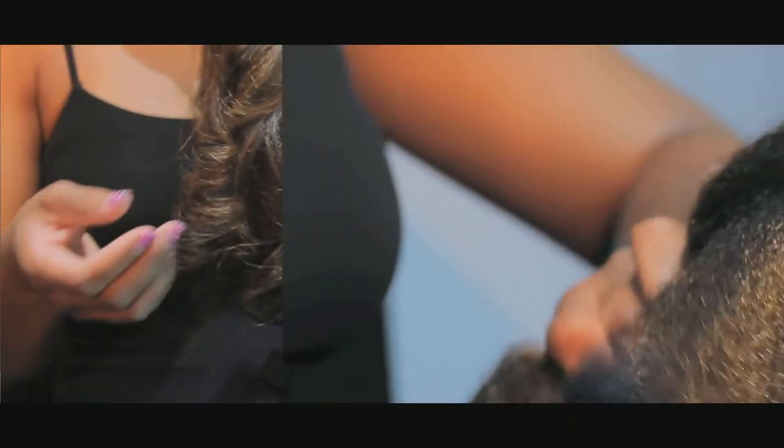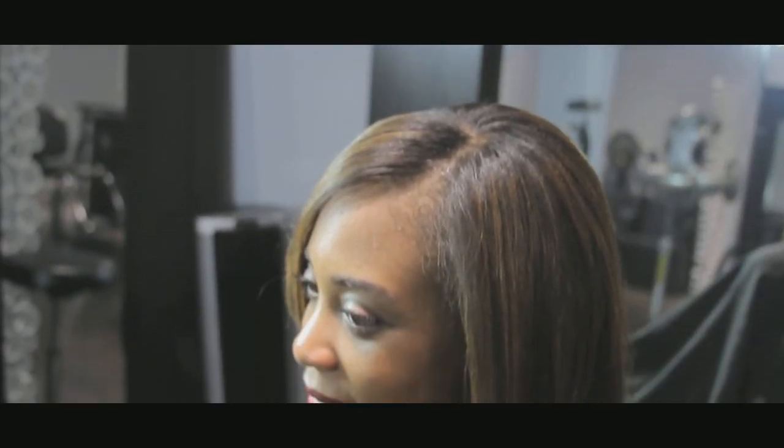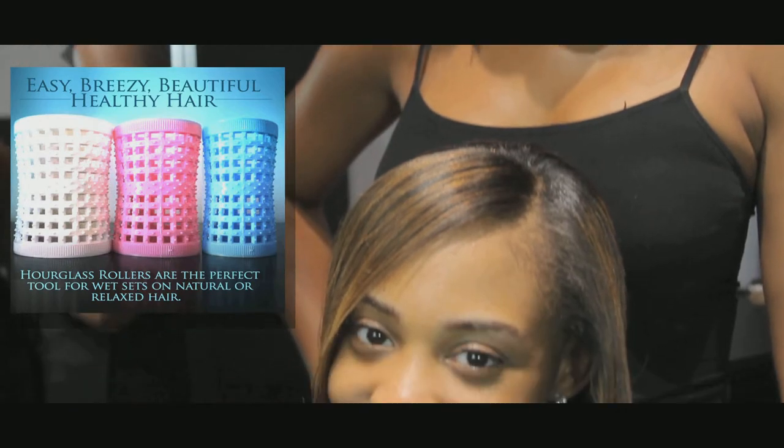Whether you're relaxed, transitioning, or natural, Hourglass Rollers stretch the hair out from ends to roots and smooth growth better than any other roller.